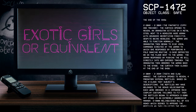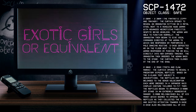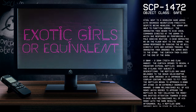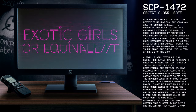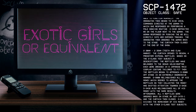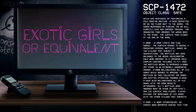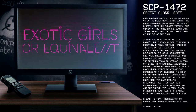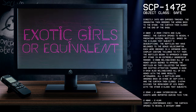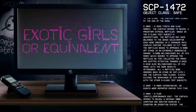2:30–2:35 Teeth and Claw Marks: The curtain opened to reveal four predatory bipedal reptiles. Based on the D-Class test subjects' descriptions, the reptiles may have belonged to the genus Velociraptor. Each were dressed in a Japanese maid cosplay costume tailored to fit them. The reptiles began to approach D-9908 offstage in an extremely aggressive manner. D-9908 relinquished all of his money, which seemed to appease the reptiles as they collected the money and shifted attention towards D-3432. D-3432 also relinquished all of his money with the same results. Afterwards, all four reptiles were ordered back on stage by SCP-1472-1 and the curtain closed.